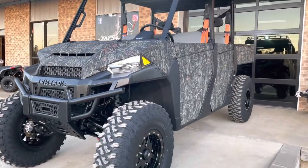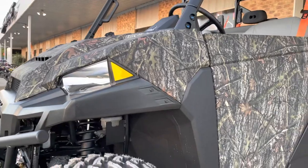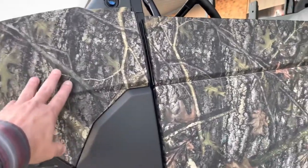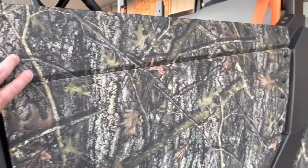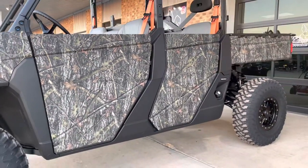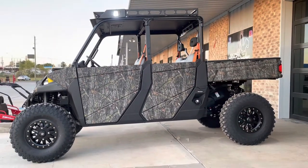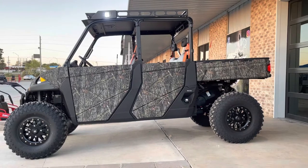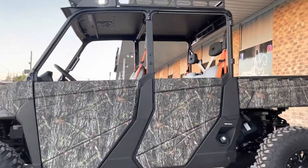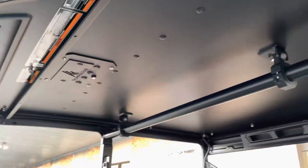We thought, why do just the job site guys get to have the toughest product available? We decided the hunters need it too. So we took and did a custom hydrographic dip on the bodywork, and these steel half doors — these are Fortress doors — that have the hydrographic dip on them as well. It just really ties in the camo front to back. This is just a beautiful camo pattern.